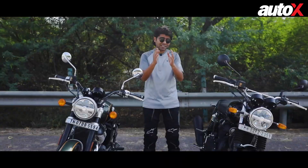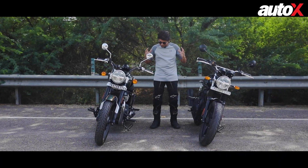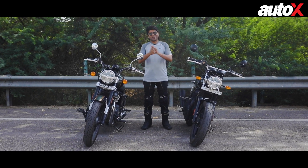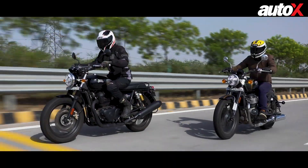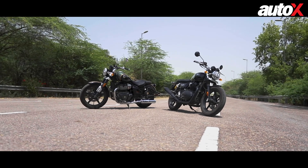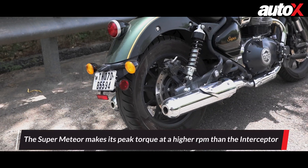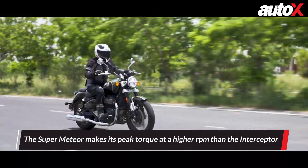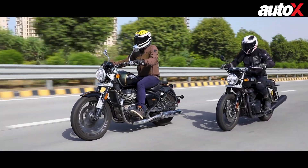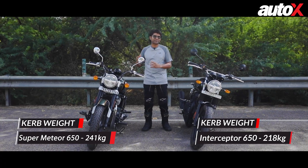Before diving into the differences, let's talk about how they're similar. Both come from Royal Enfield and the biggest common point is the engine — the twin-cylinder 648cc air and oil cooled unit. It makes about 47 PS of power and 52 Newton meters of torque, and the figures stay the same on both motorcycles. On the Super Meteor 650, Royal Enfield has changed the intake system and the exhausts are new, giving it a better mid-range — something we've actually experienced while riding. But it doesn't make it any quicker than the Interceptor because the Super Meteor is heavier, so that mid-range is needed to keep the ride as effortless.